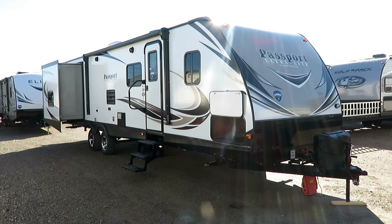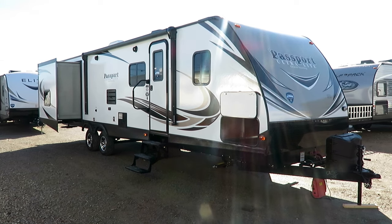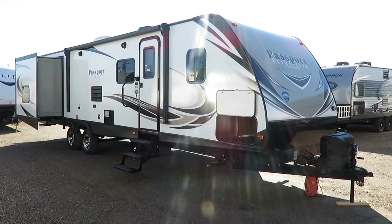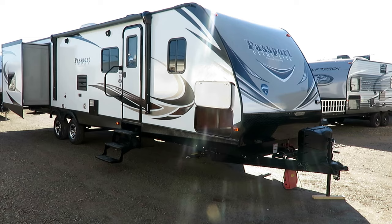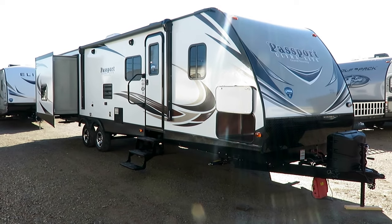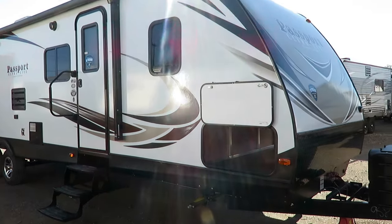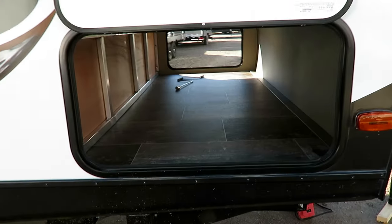Most of the time if you tell a customer you've got a 32 to 35 foot travel trailer — depending on how you measure it, box versus total length — with a big living room, super slide, and dual opposing bunkhouse slide-outs that sleeps six to twelve people and comes in under 6,600 pounds, most people are just going to call you a liar. Well, that's because most of the time you're not talking about the Passport 3290 bunkhouse here at Halet RV of Goldwater, Michigan.